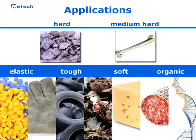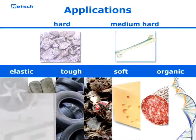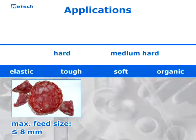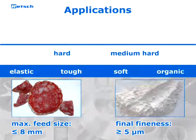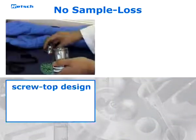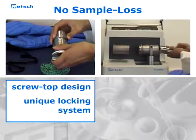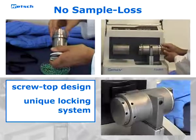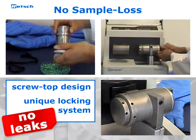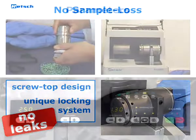or organic materials like cheese and sausage. The mill is also ideally suited for disrupting biological material. With a maximum feed size of up to eight millimeters, grind sizes down to the micron range can be easily achieved. The screw top design of the grinding jar and the unique locking system of the grinding station prevent leaks,